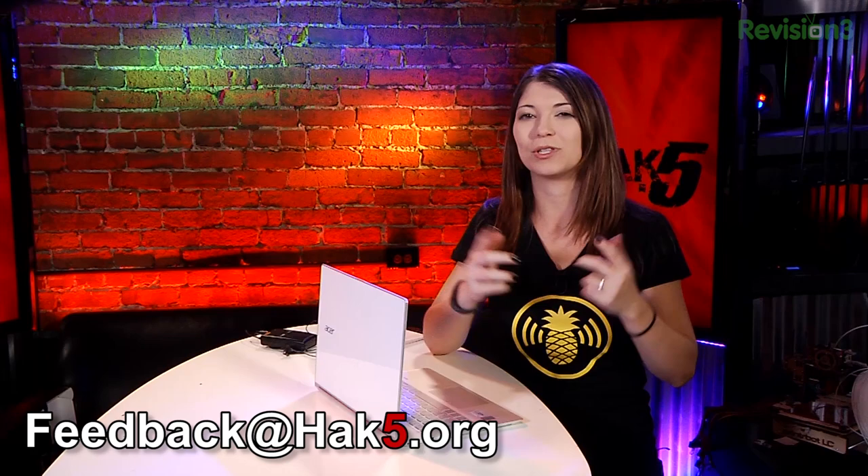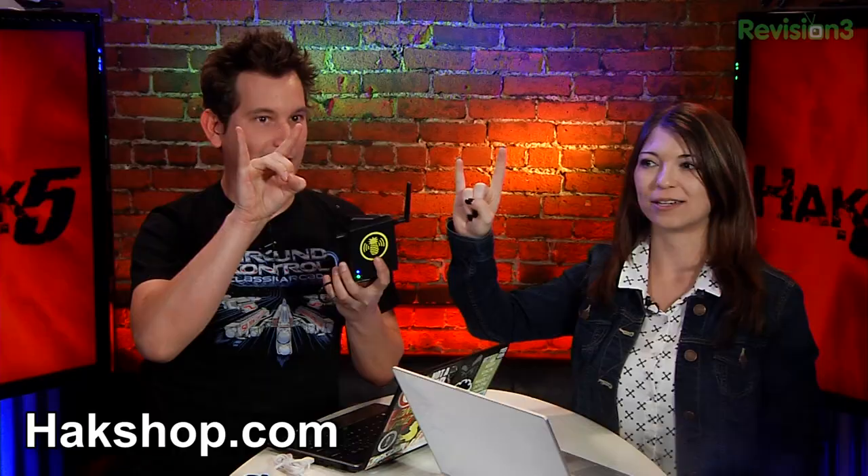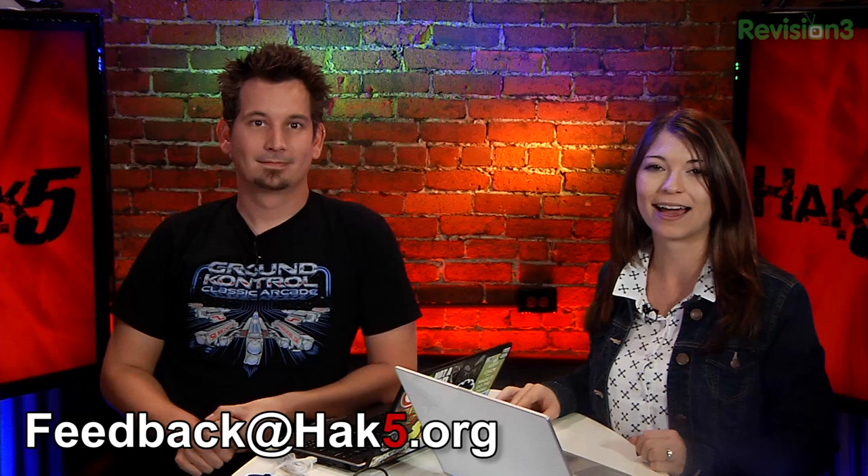That about wraps up this week's episode of Hack 5. From the Hack Shop, we wanted to introduce our newest product — the Wi-Fi Pineapple Mark V, now with two antennas. You can get your own Mark V over at hackshop.com. We value your feedback, so email us at feedback@hack5.org. You can find all the ways to follow us over at hack5.org/follow — links to all our social networks to find out where we're doing crazy stuff.